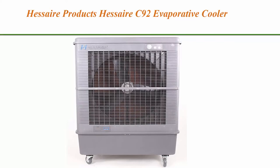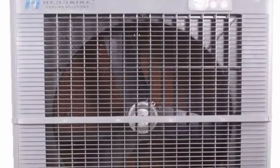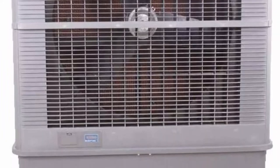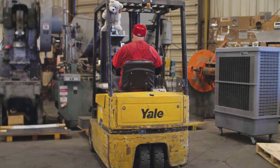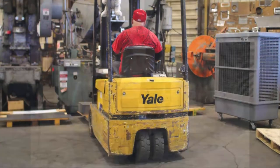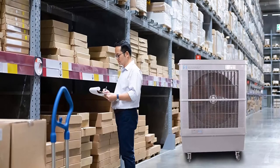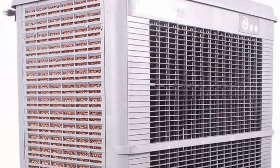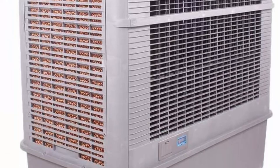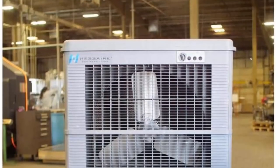Top 7: Hessaire C92 Evaporative Cooler for 3,000 square feet, gray. Versatile and efficient cooler for outdoor use, featuring high-density rigid media pads for better cooling efficiency. Includes external water hose hookup, easy-to-use controls with power, swing, and pump switches, a manual water fill door, and water level display.